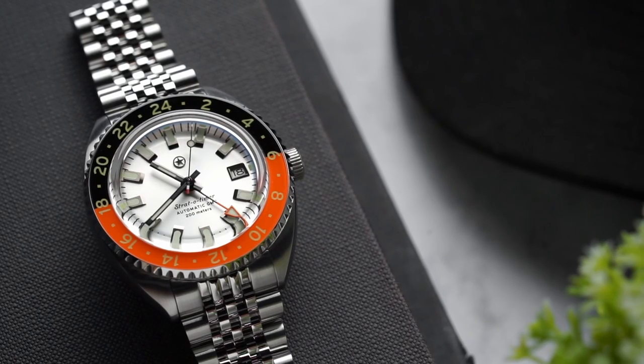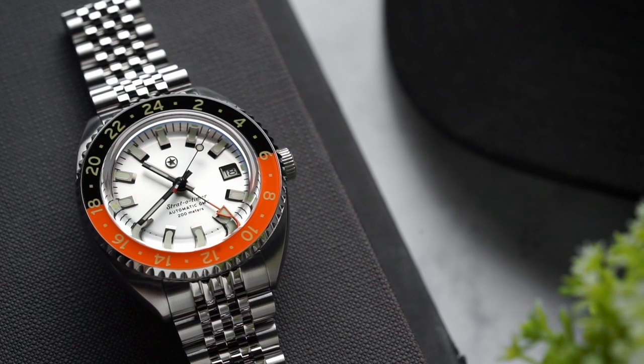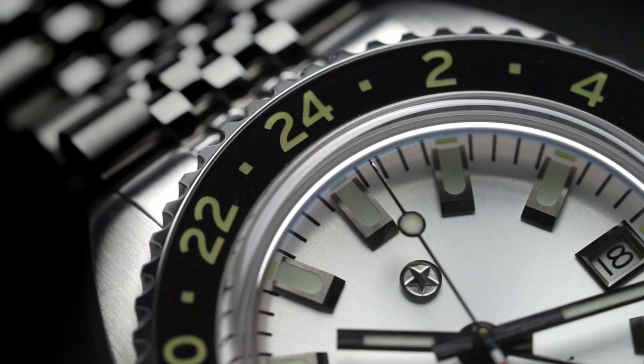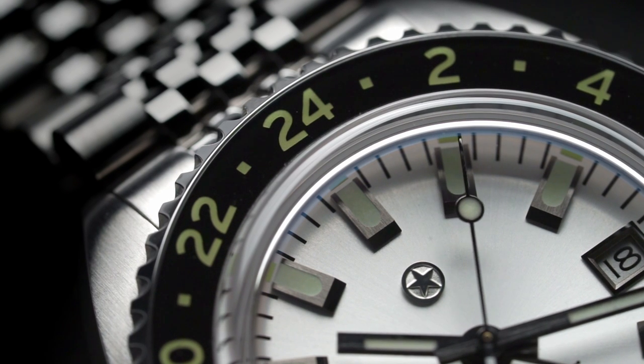Of the three colorways we are currently offering, this one certainly stands out the most with its bold orange bezel that's contrasted with a silvery white dial, which is also then contrasted with dark metal indices and a handset.